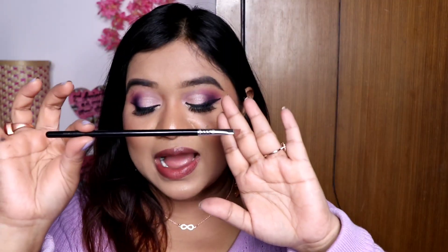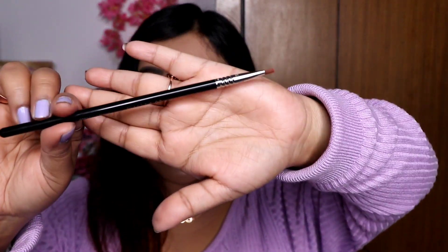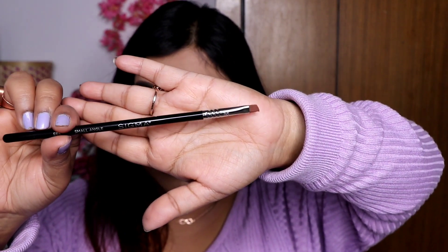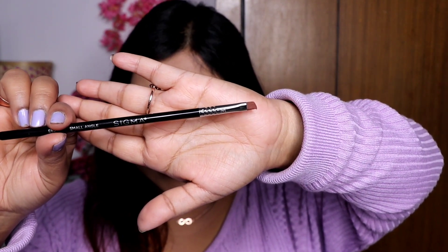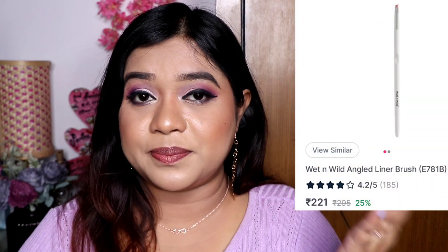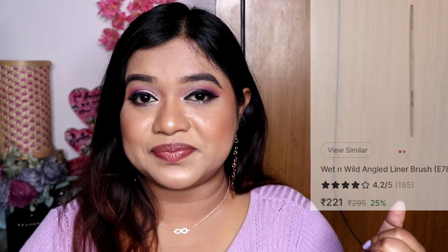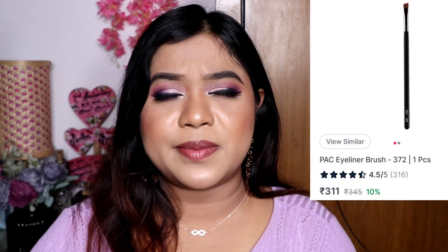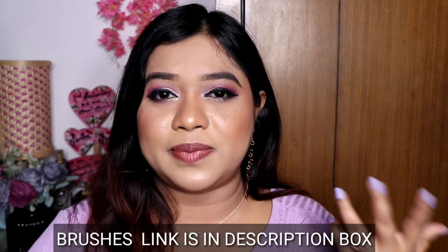That is why I said you can skip the angle brush, but the first three eye brushes — blending brush, pencil brush, and flat shader brush — you should definitely take those. The Sigma E65 is the expensive option. As affordable alternatives you can take the Wet n Wild angle brush, which is also good, or the PAC angle brush — just check for offers when you purchase.